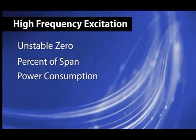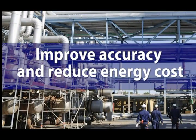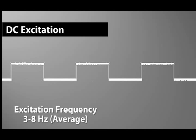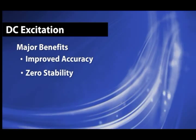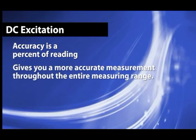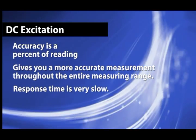Because AC excitation uses line frequency, the power consumption is also very high, making this an expensive meter to operate. In an effort to improve accuracy and reduce energy cost, pulsed DC-type excitation was introduced several years later. The average excitation frequency is between 3 to 8 hertz, but can go as high as 30 hertz. The major benefits of pulsed DC excitation over AC excitation are improved accuracy and zero stability, with accuracy as a percent of reading giving a more accurate measurement throughout the entire measuring range. Unfortunately, because of the low frequency, the response time is very slow, making it a poor choice for noisy applications.